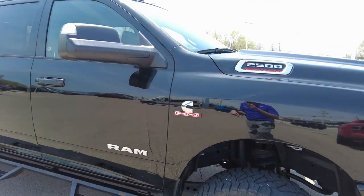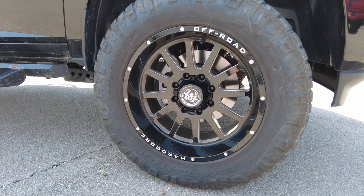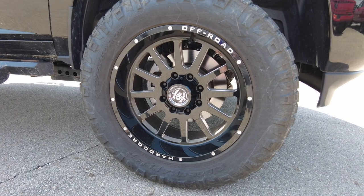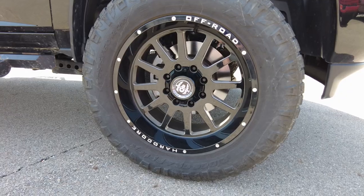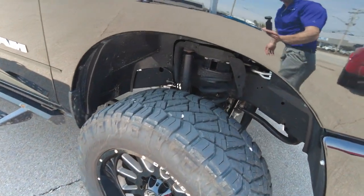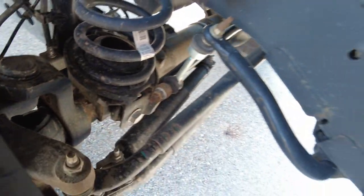This is the 2500 Cummins diesel. We've got 20-inch wheels here and 34-inch tires — not 44, 34-inch tires. All around looks really good. Just 8,000 miles on these tires, so everything checks out good there. Check out the suspension lift down in there — everything looks cleanly done.